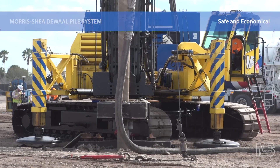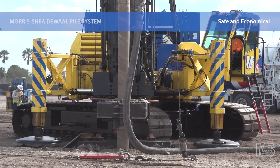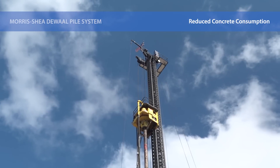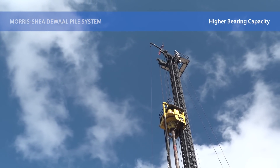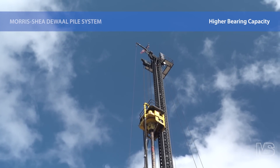DeWall Piles are safer, faster, and more economical than driven piles. This field-proven pile eliminates pile-driving concerns such as hammer noise and vibration, material lead times, large staging areas, and excessive material waste. Unlike auger-cast piles, the DeWall System provides higher load-bearing capacity, improved quality control, and the elimination of drilling spoils.